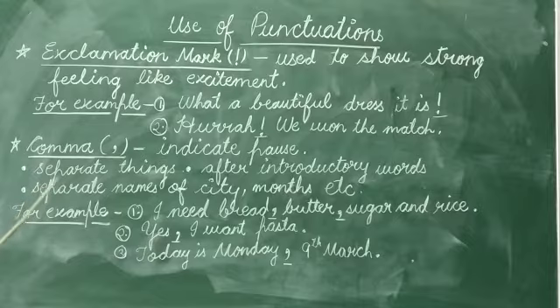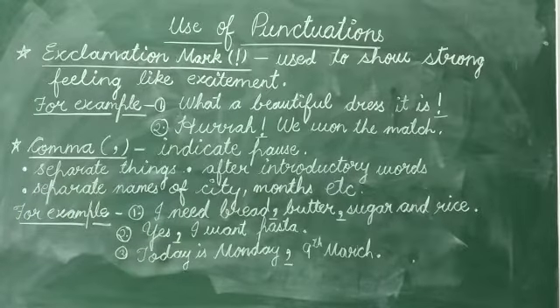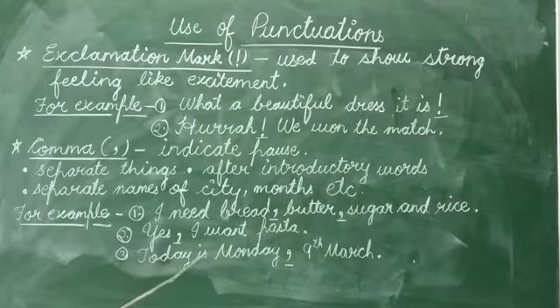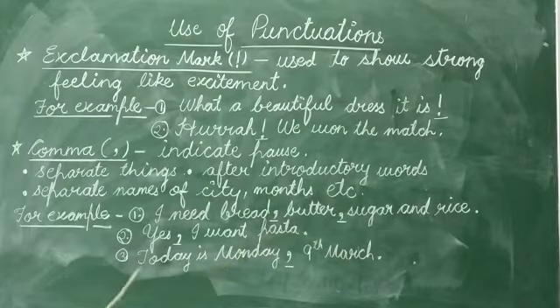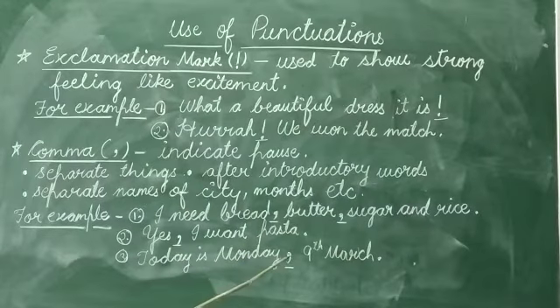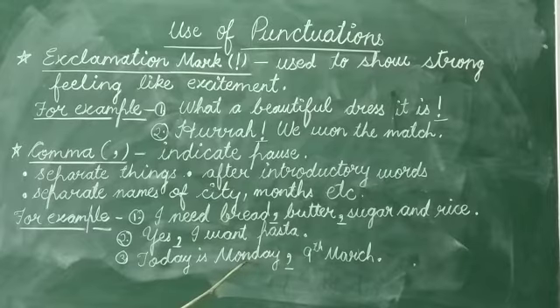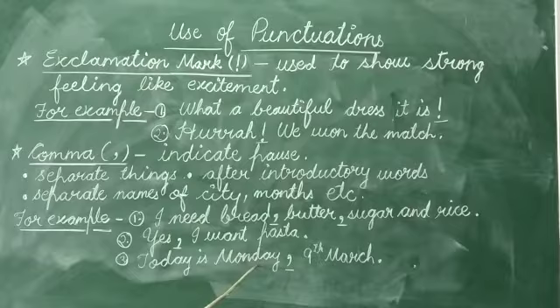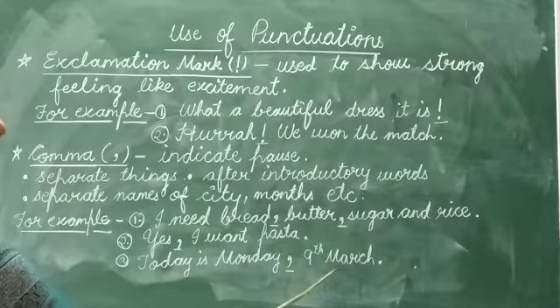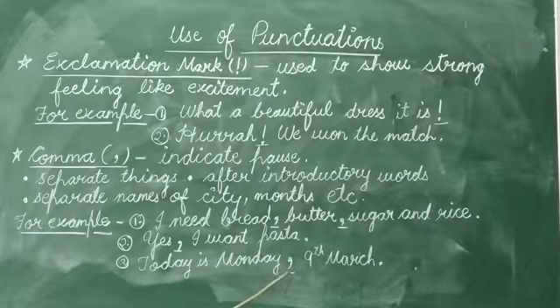We use a comma to separate names of cities, months, and dates. For example, 'Today is Monday, 9th March.' Here we use a comma to separate the day and the month. So here we use a comma.